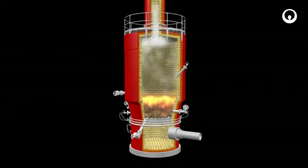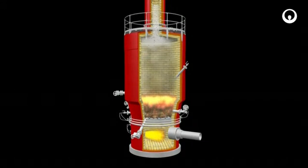Auto combustion is achieved by the balance between the evaporation and combustion capacities. Burners, injectors and water sprinkler systems regulate the temperature of the fluidization air, sand bed and combustion chamber to maintain optimal conditions.